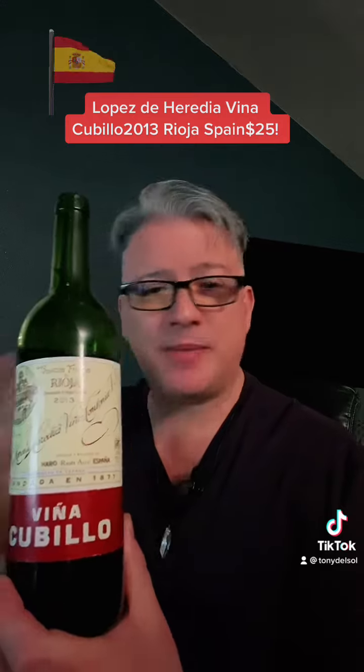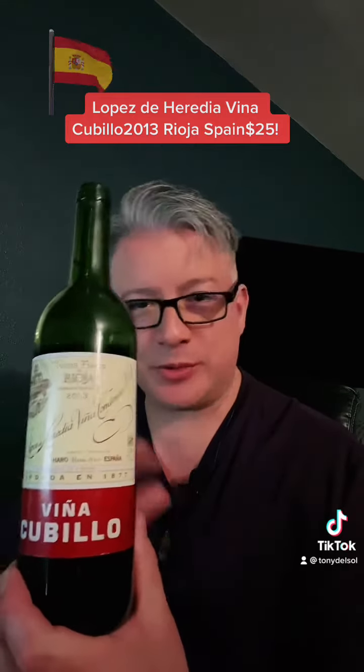Now this is like a baby Gran Reserva, if you will. I mean, they only age this for like two years and they pop them out for us to drink right away while the other ones are aging. And that's pretty cool that they do that.